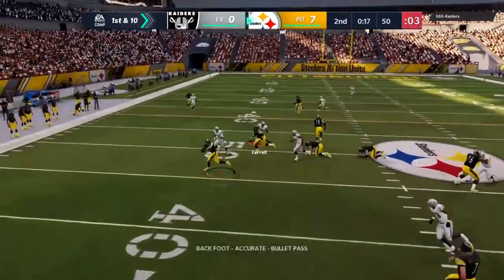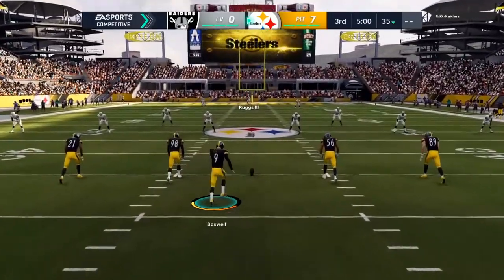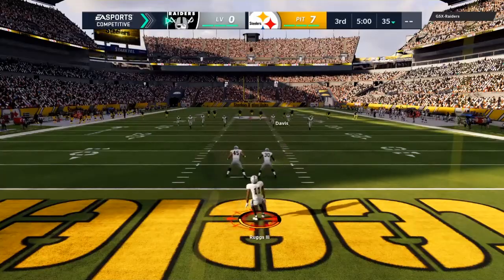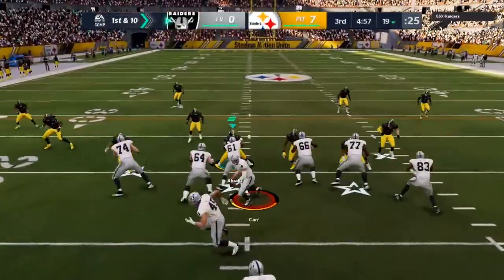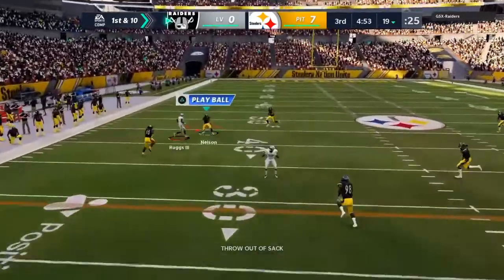From midfield now, here's Roethlisberger. Oh, it's a screen. The Raiders are going to have it first as we get back to it in this third quarter of action. And this will make it into the end zone.